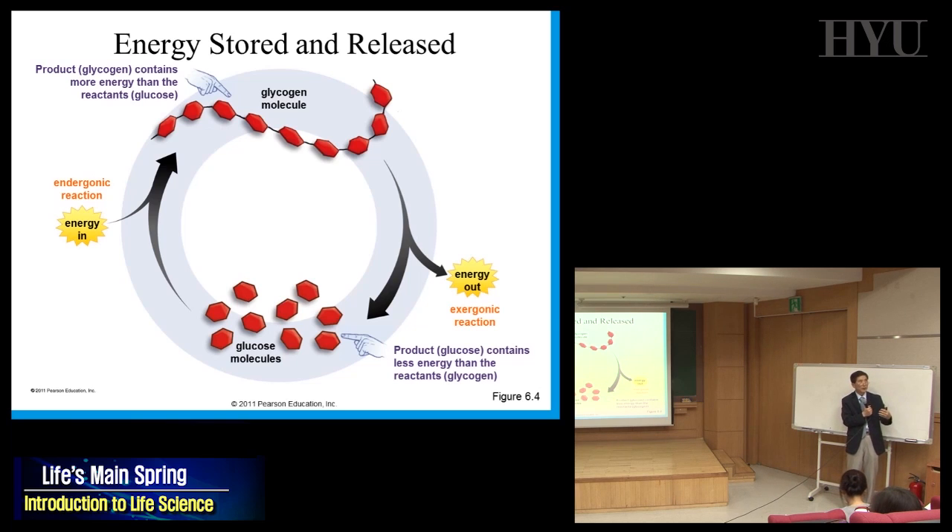When you're hungry and you break down glycogen molecules to release energy, that's called an exergonic reaction — going from a bigger molecule to a smaller one, releasing energy. Inside the cell, endergonic and exergonic reactions are coupled: in order to put energy in, you have to use some energy, which in most cases is stored in ATP.